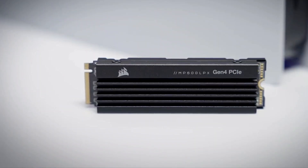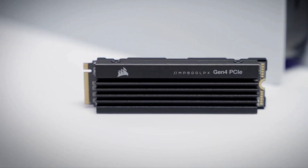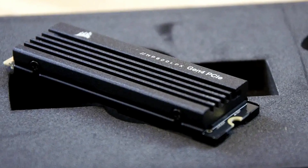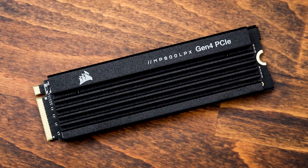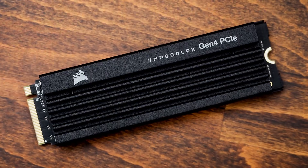What sets it apart is its thoughtful design, featuring a low-profile aluminum heat spreader. This element effectively dissipates heat, preventing overheating-related performance issues even during extended gaming sessions.